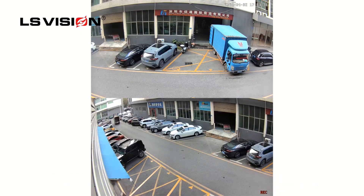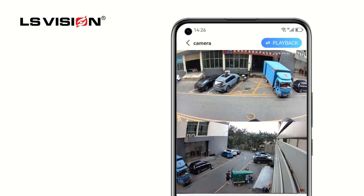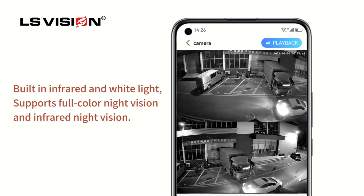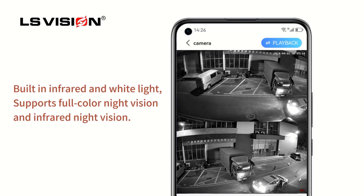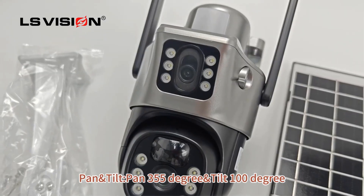The camera boasts a wide 360-degrees horizontal panoramic viewing angle and 100-degrees vertical tilt, with features like PIR plus humanoid detection for accurate motion sensing and automatic tracking of human subjects. It includes 8-watt solar panels and a built-in 10,800 mAh battery for sustainable power, complemented by IP66 waterproofing for durability in various weather conditions.